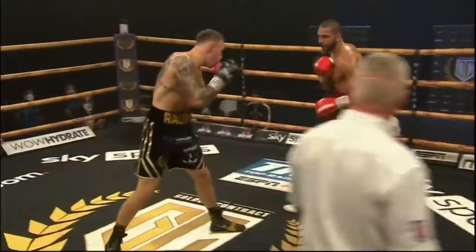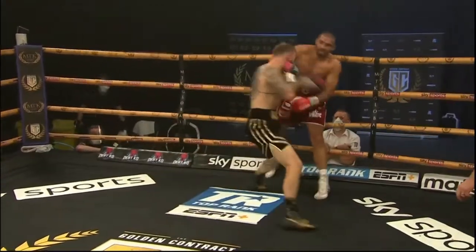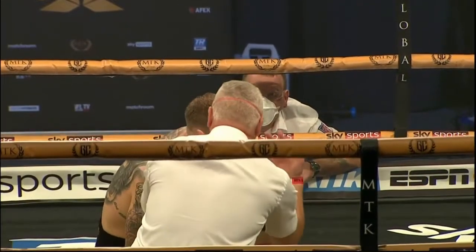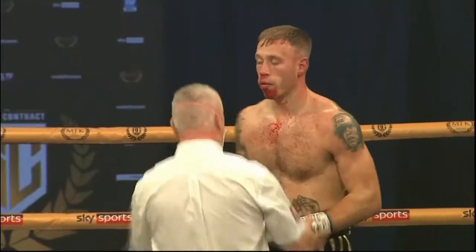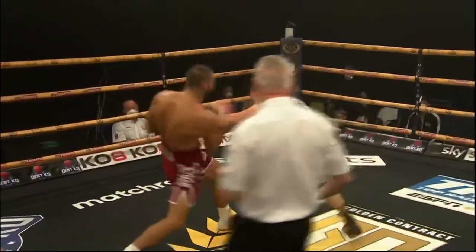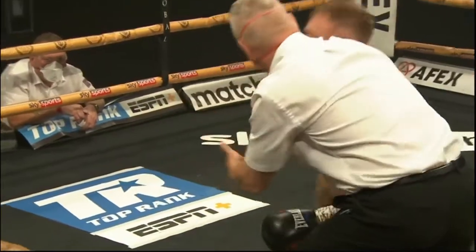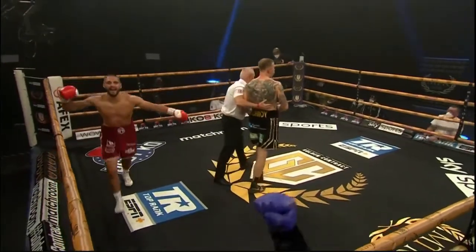Jab to the body — his stance is too wide for it. What a right hand — down he goes! The referee counts: one, two, three, four, five, six, seven, eight. He rises on the count of eight, mouth just hanging open there. The referee Mark Lyson has a good look at him, and there's a lot of time remaining in this round. We're about midway through, and down he goes again. The referee jumps in quickly to call another knockdown, and he may as well wave this off — Conroy's not steady on his feet at all.